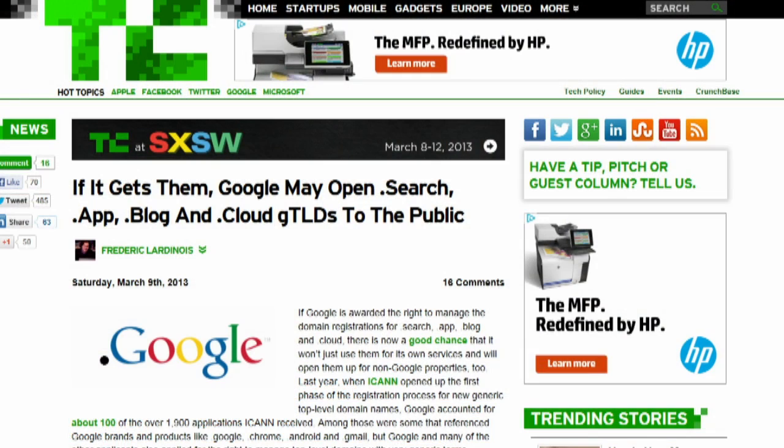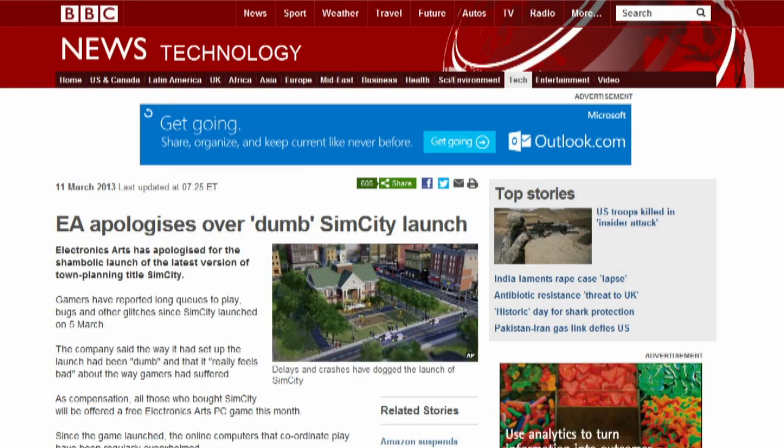EA's Lucy Bradshaw penned an apology for the way EA launched SimCity. She says that a lot more people logged in than EA expected — she said that was dumb — and the company has increased server capacity by 120%. EA will offer a free PC download game, sending out emails on March 18th to those who bought the game with redemption details. Bradshaw said the core problem with getting in and having a great SimCity experience is almost behind us.